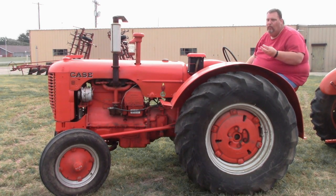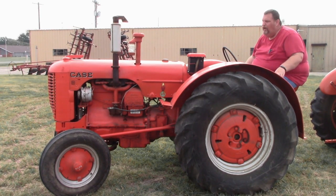Another thing is - I've already got three of these, so this would be number four. How many D Cases does a man need? We've got our local show coming up here real soon and I will probably take this to the show.